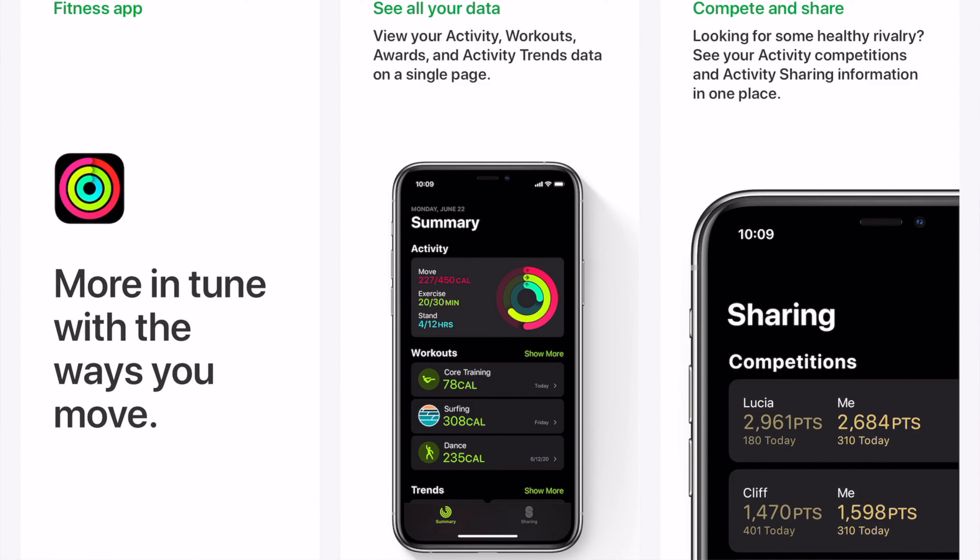The fitness app is more in tune with the ways you move. You can view activity, workouts, awards, and activity trends data on a single page. Looking for some healthy rivalry? See your activity competitions and activity sharing information all in one place.